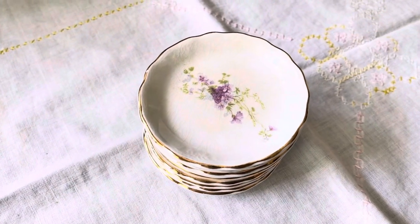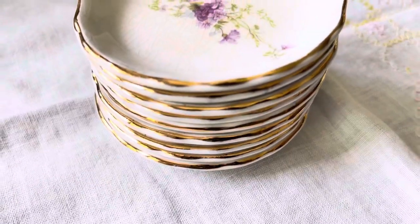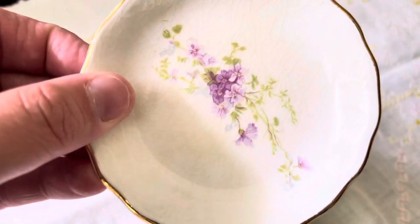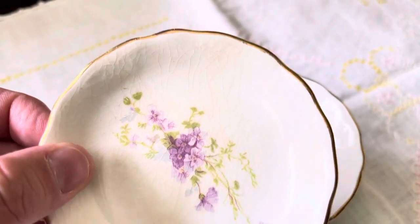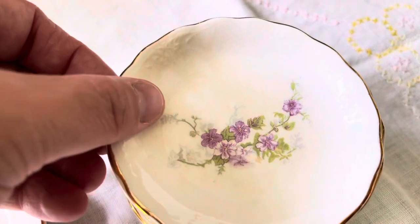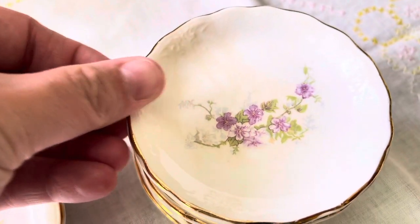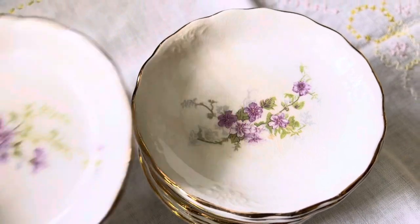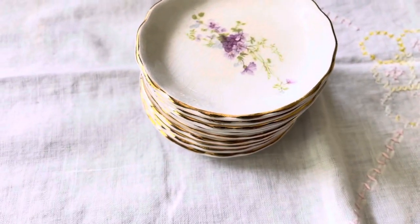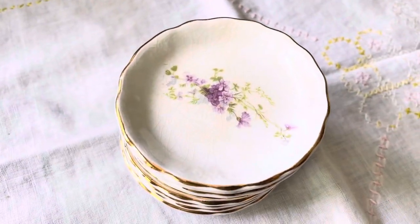The second thing I found at the marketplace were these butterpats, and there are nine of them. I thought they were really pretty. I love when they have crazing in the glaze, and they have gold around the edges, and they all have the same floral pattern on them. I have started collecting vintage china like this this past year, and I have decided to display it in the girls' room. I am redoing their bedroom and making it very vintage and girly, so these will go perfect in there.